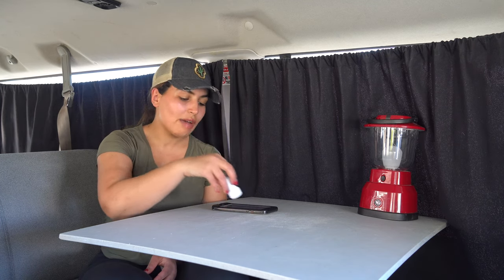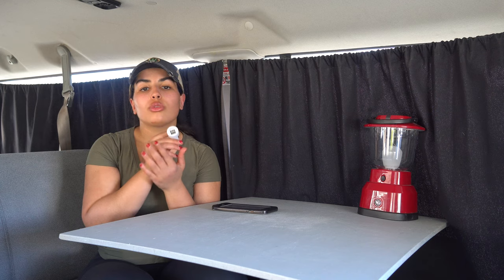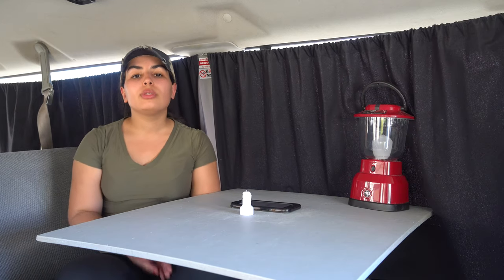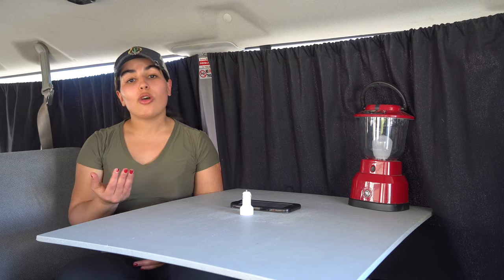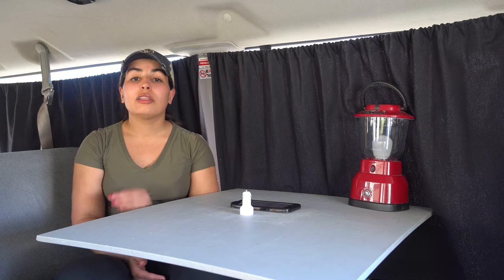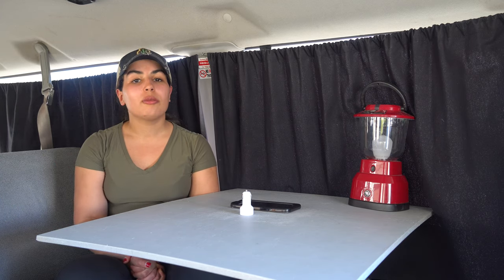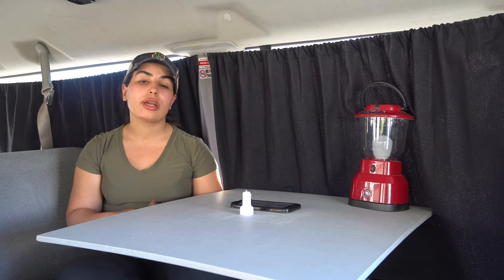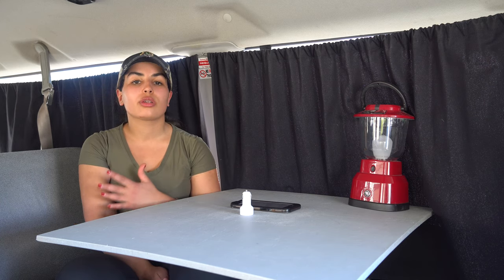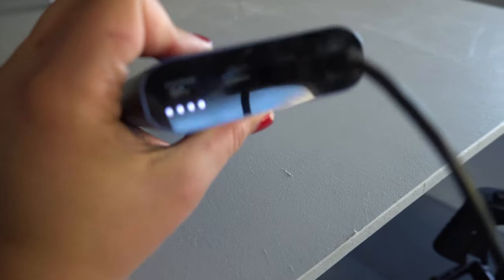Make sure you have a car charger for the cigarette lighter spot — preferably with two spots — to charge your phones or camera. A pro tip: when it's cold out, especially overnight, do not leave your electronics on the dashboard or the table because the cold will eat away at the battery life. Hide them in a bag with your clothes or sleep with them to preserve battery life. That brings us to the next tip: pack a power brick or portable charger so you don't have to keep the vehicle running to charge your electronics overnight. I'll leave the link in the description box.